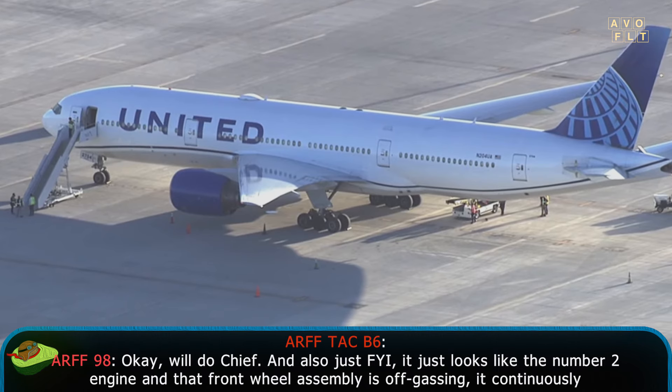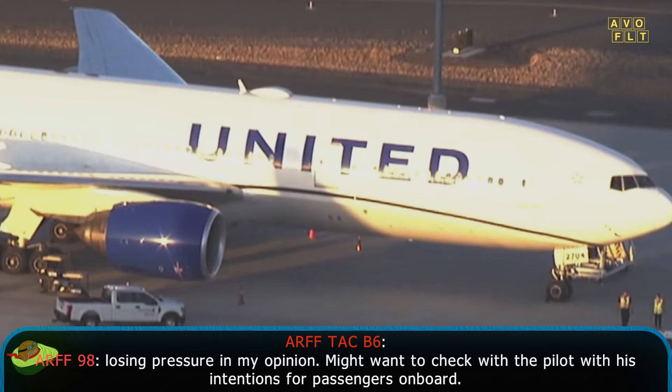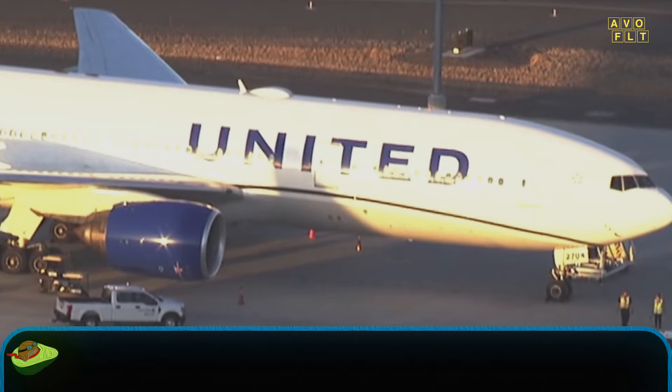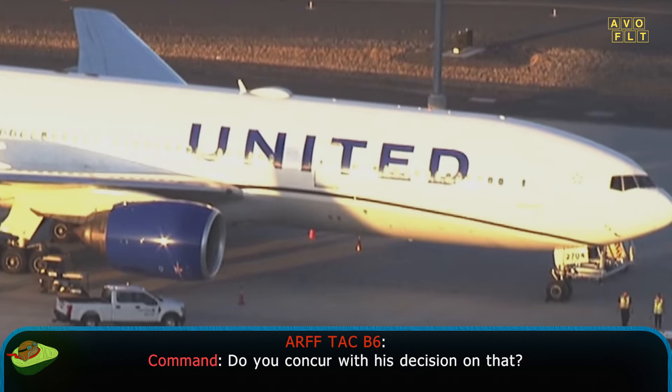Just FYI — it looks like the number 2 engine and that front wheel assembly is off-gassing. It's continuously losing pressure, in my opinion. You might want to check with the pilot on their intention to deplane passengers on board — they're probably going to want to come off somewhere. Copy, we've got air stairs en route. We're making a plan as far as getting the passengers off the aircraft. I made contact with the pilot, gave him the situation on the ground. He has elected to have the passengers remain in place. Do you concur with his decision on that?